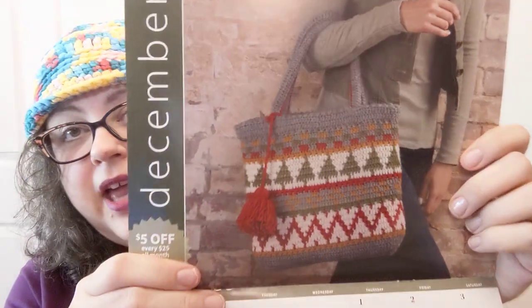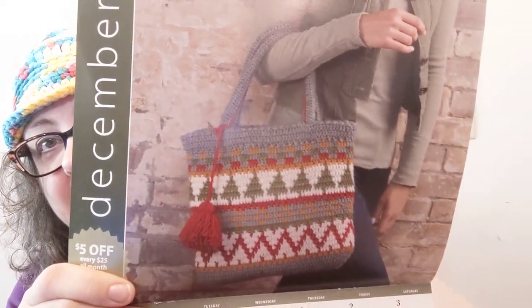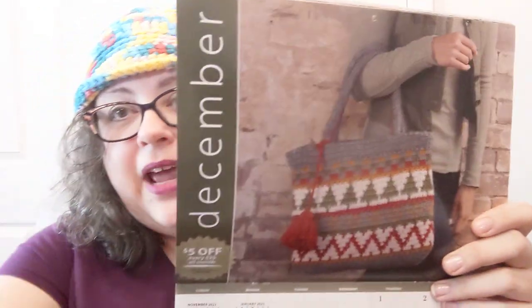December is $5 off every $25 all month with a code for that. My cat tried to invade mid-video — he had to sit with mama. Also in December there's an Annie's Big Pattern Download event for a couple of days and a year-end clearance.